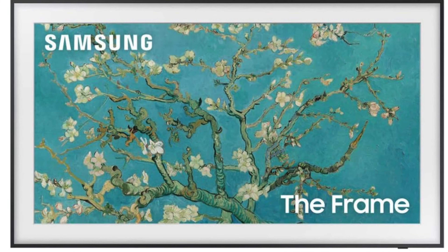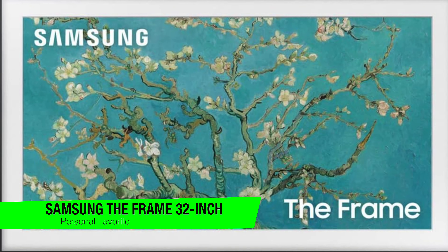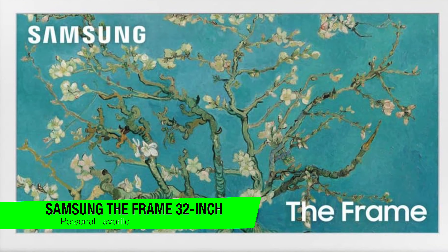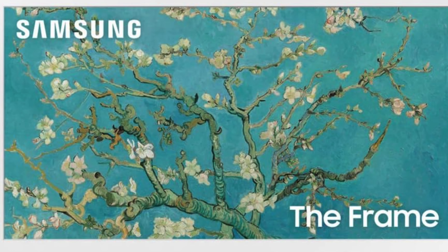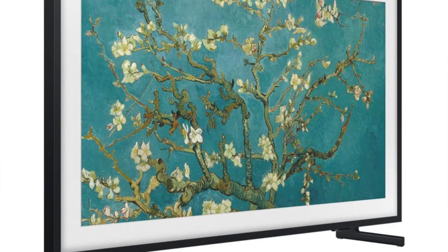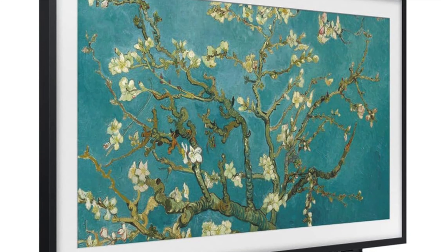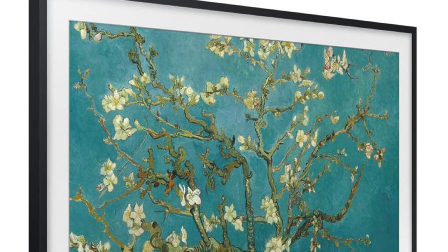The first one on the list is my personal favorite — the Samsung The Frame 32 inch. When was the last time you looked at your TV and thought it needed more personality, maybe even a sense of fashion? Well, if your television is having an identity crisis, the Picasso of the TV world is here in the form of the Samsung The Frame 32 inch — a TV that's determined not just to be a box of moving pictures.